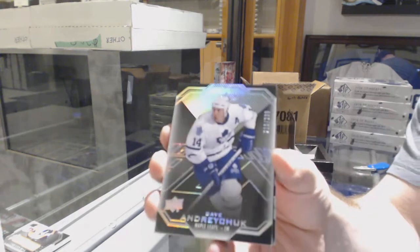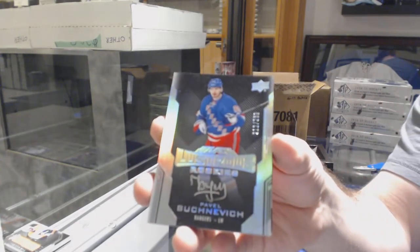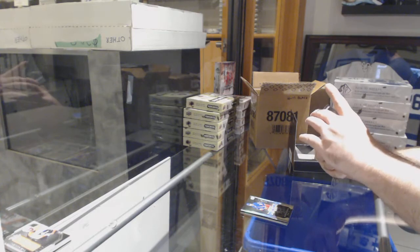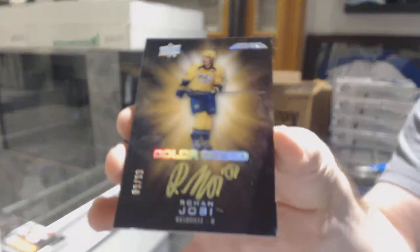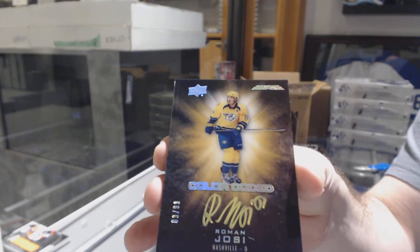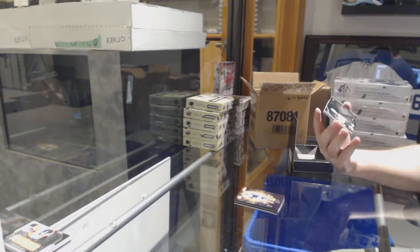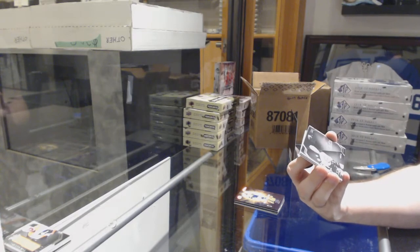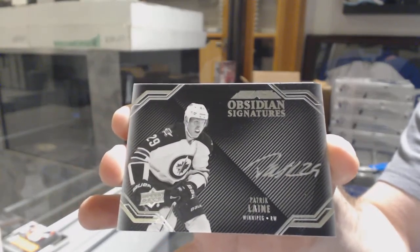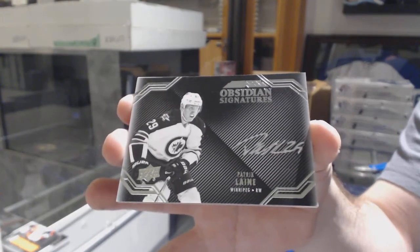We've got for the Maple Leafs $2.99 Dave Andreychuk. For the Rangers $2.99 Pavel Buchnevich. For the Nashville Predators, number 99 color-coded Roman Josi. And for the Winnipeg Jets, Obsidian Signatures Patrick Laine.